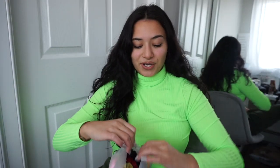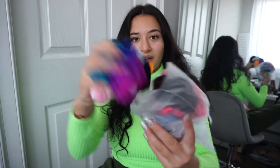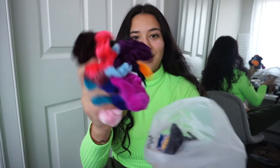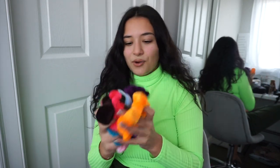I just got an Amazon package and opened it — I ordered 20 scrunchies for eight dollars! Look at all these colors. I'll link them below. They look like great quality and I'm obsessed with Amazon Prime.